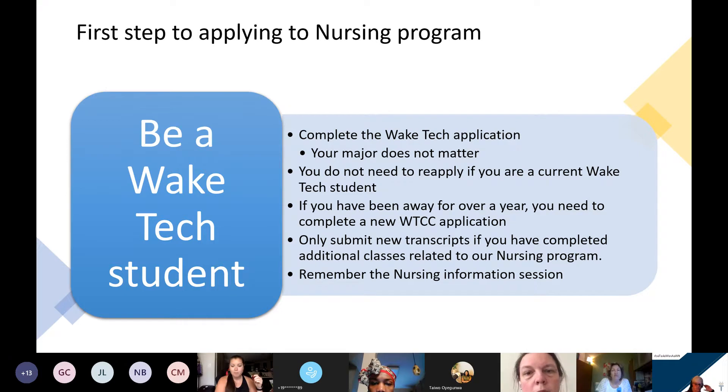The first step to applying to the nursing program is to make sure that you are a Wake Tech student. Everybody should have a current Wake Tech application. Your major doesn't matter. You do not need to reapply to Wake Tech if you're already a Wake Tech student. If you've been away for over a year, then you will need to complete a new Wake Tech application to reactivate your student record. Only submit any additional transcripts that you will need — for example, if you are taking courses this summer at Durham Tech, we would need those transcripts to be sent to Wake Tech. You do not have to resubmit transcripts that we already have because they're part of your permanent student record at Wake Tech.